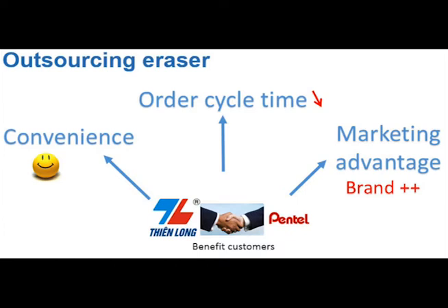In addition, as a partner, Pentel will also help deliver the Teen Long brand name to new markets outside Vietnam. This satisfies the marketing objective that Teen Long is pursuing based on a win-win strategy. Overall, the advantages of this strategy outweigh the drawback of high costs and bring a bigger benefit for customers.